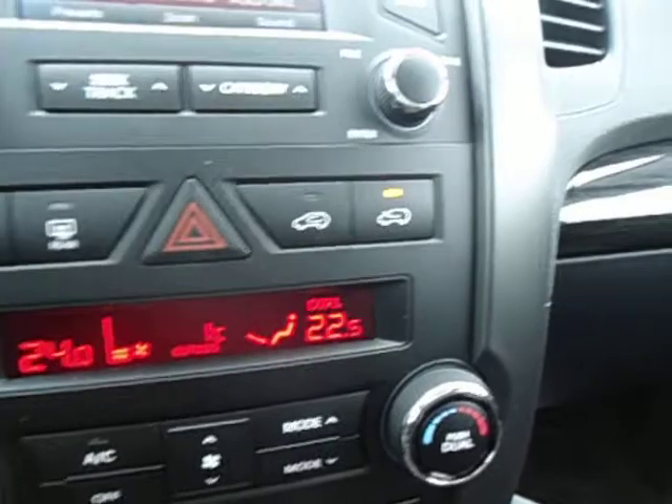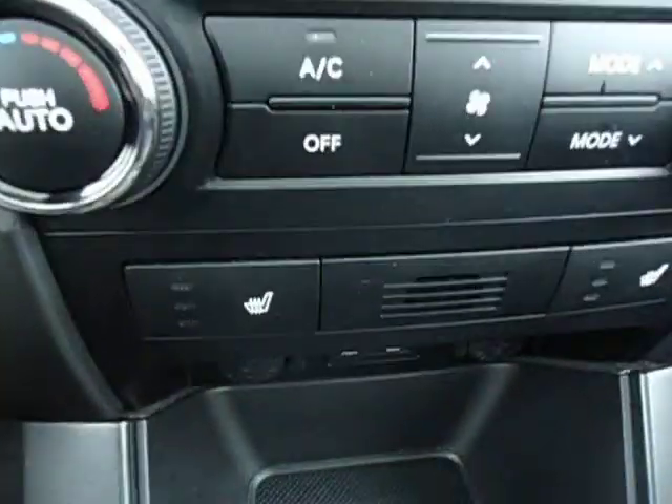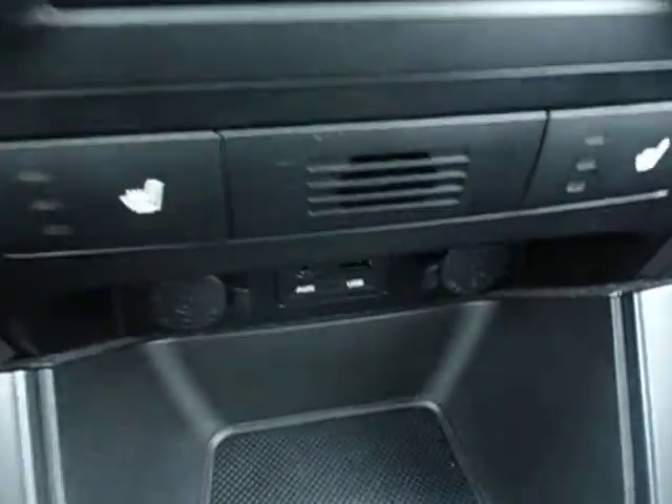As you can see here, dual zone. It also has heated seats and the driver seat is powered as well. And I'll show you that this vehicle, because it is the EX, it does have the panoramic sunroof. And leather seating is actually standard in this vehicle as well.